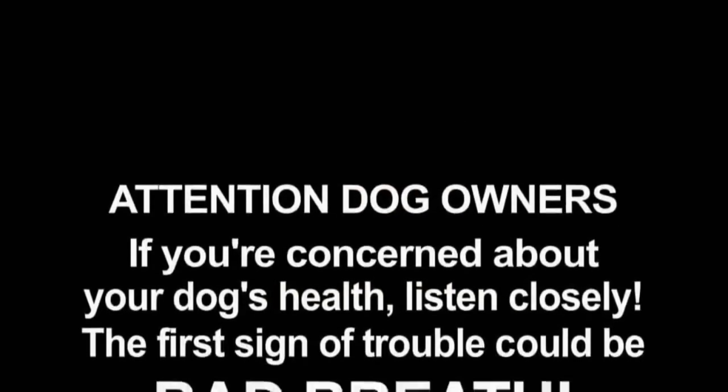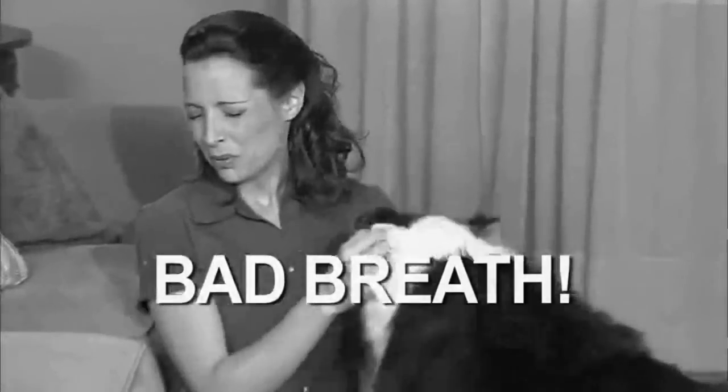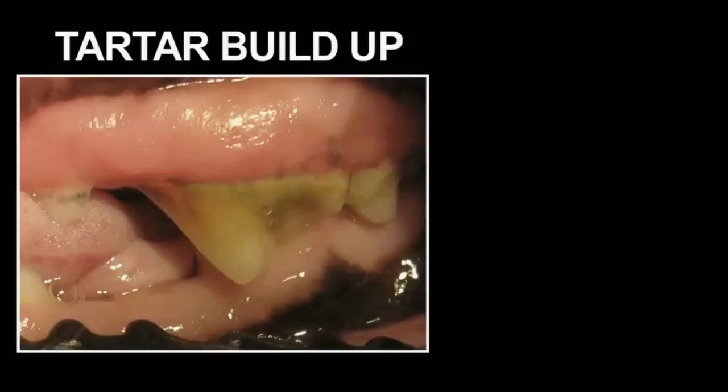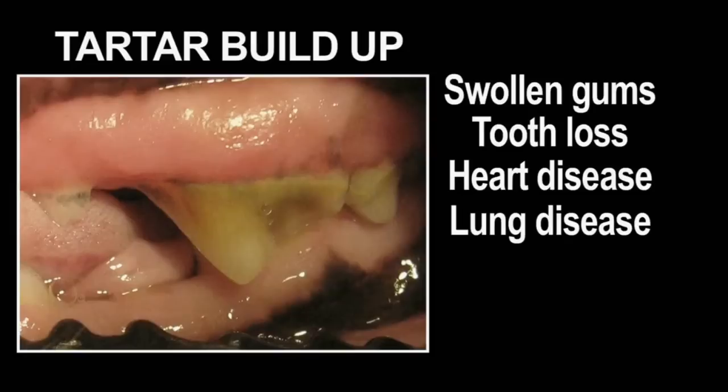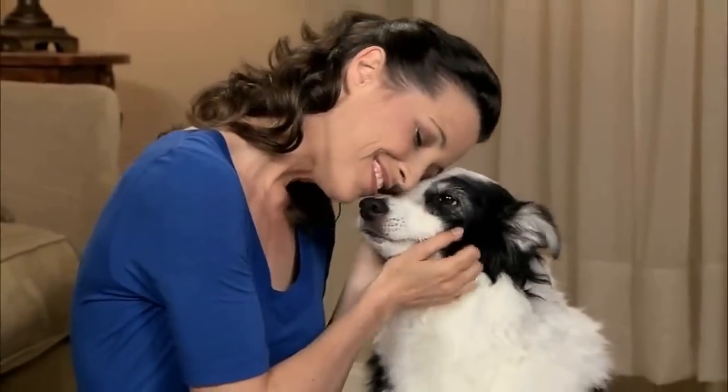Attention dog owners: if you're concerned about your dog's health, listen closely. The first sign of trouble could be bad breath. Bad breath is the result of tartar, which can lead to swollen gums, tooth loss, plus heart, lung, kidney, and liver disease. Don't let that happen to your dog. Now your dog can have fresh breath and fight tartar.